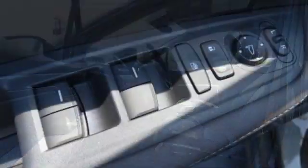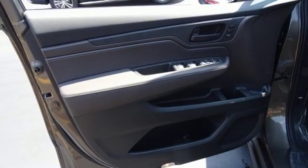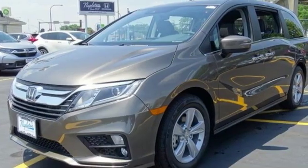Kelly Blue Book states that in everyday driving, the Odyssey's suspension absorbs bumps and road imperfections for a very comfortable ride. Yet the settings aren't so soft as to induce unwanted body roll in the turns.